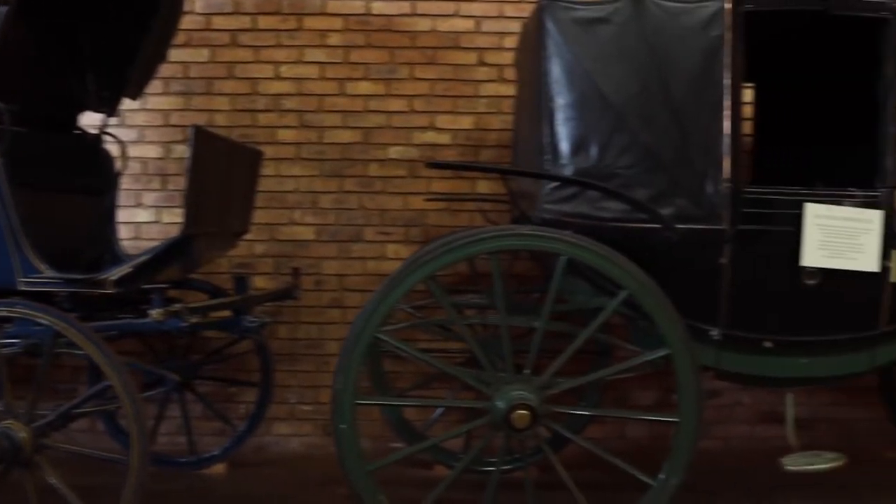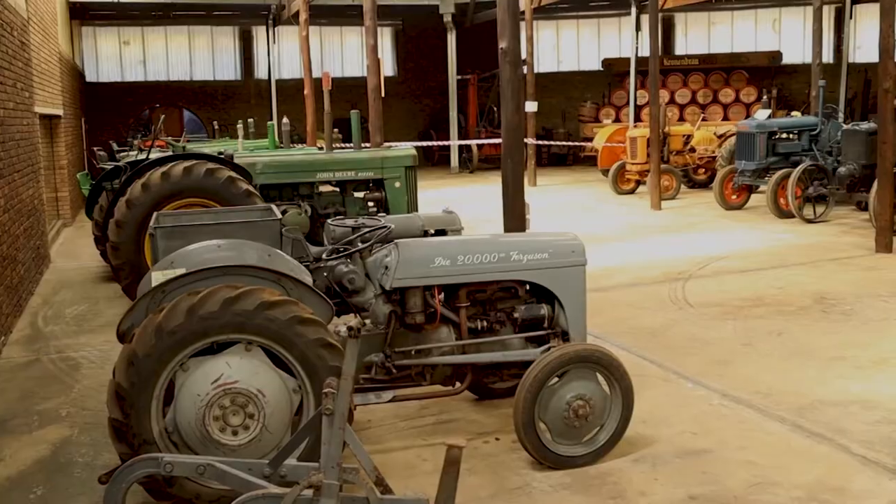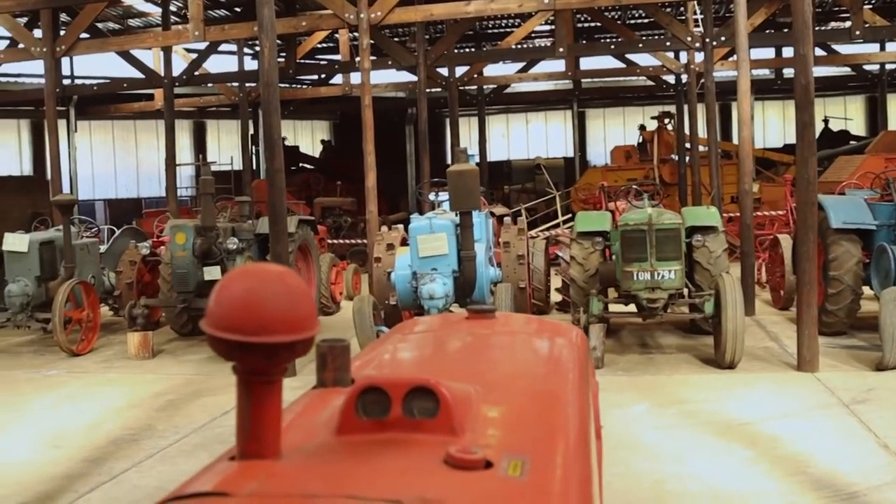We also have coaches, ox wagons, and all these things that relate back to when transport was done. We also have a hall where we showcase agricultural implements, cultivation implements and stuff. And there's another wall where you can learn more about the development of transport in the past.